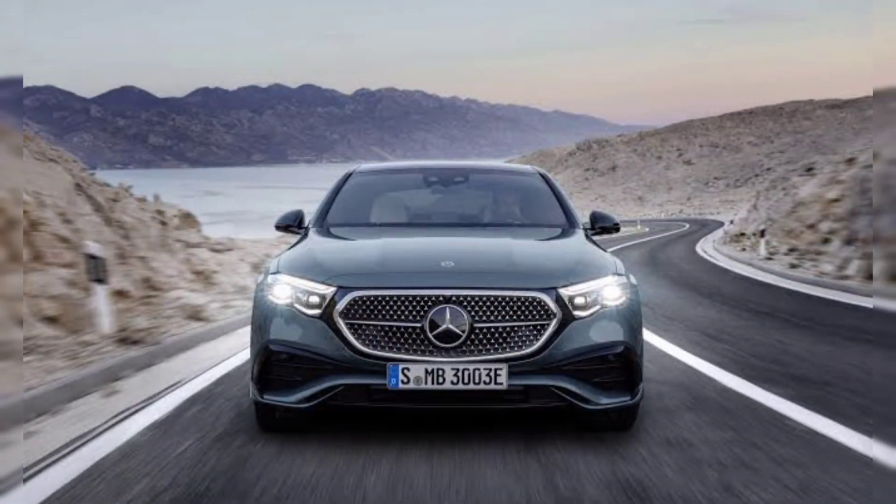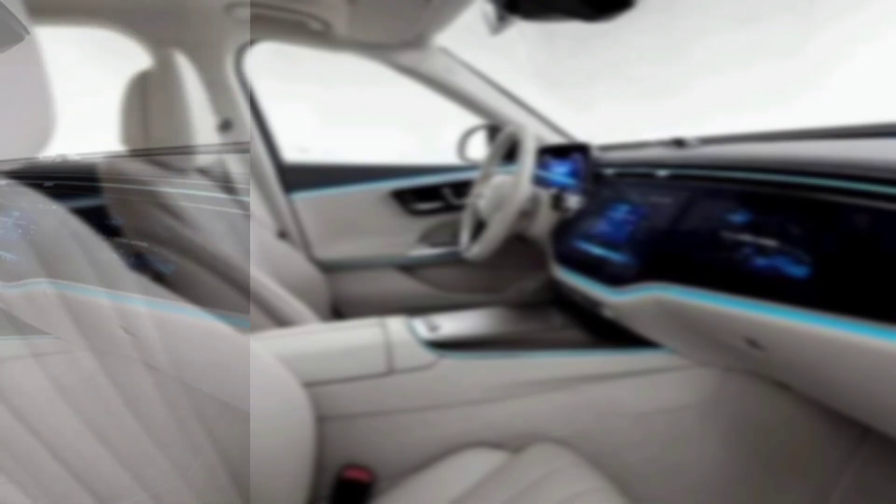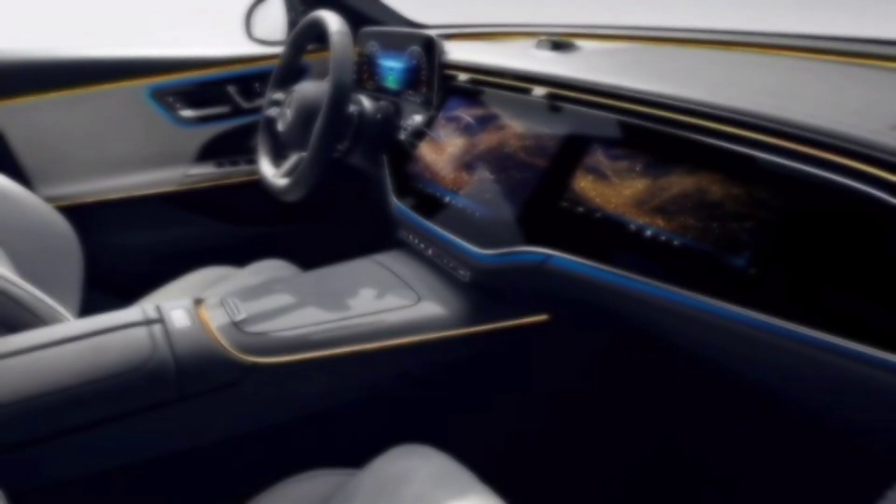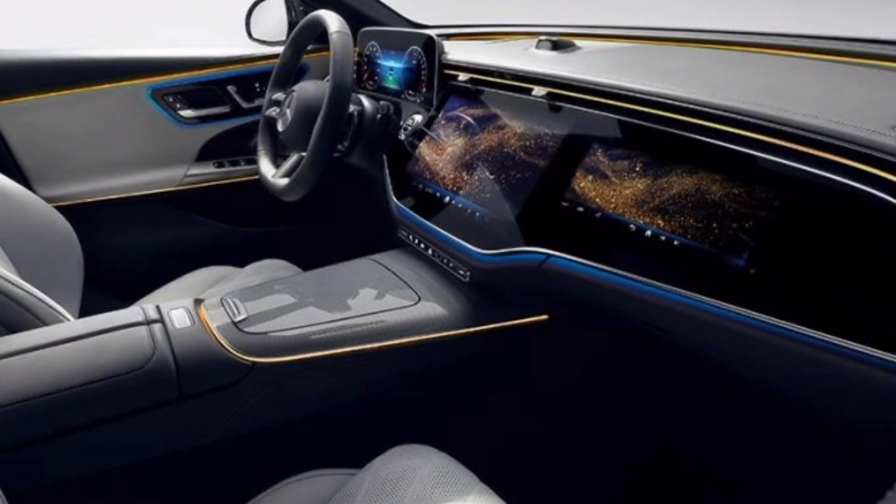Exterior. On the outside, the 2024 E-Class has a sleek and sophisticated design. It features a new grille, headlights, and taillights. It's also slightly longer and wider than the previous model, which gives it a more imposing stance.